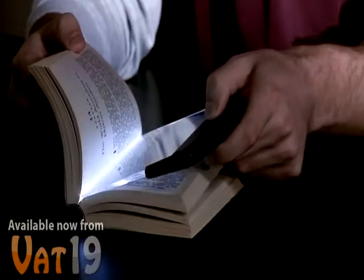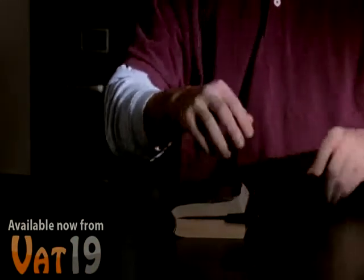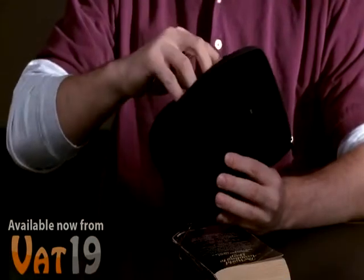Simply rest the Light Wedge on the page, turn it on, and read. When you're done, just close the book and use it as a bookmark, or place it in the included soft carrying case.